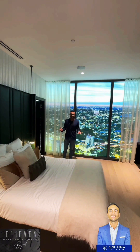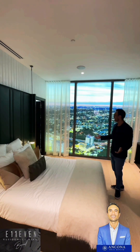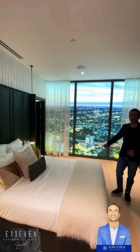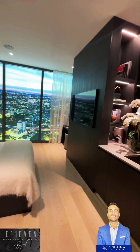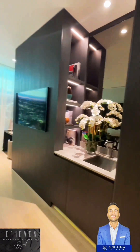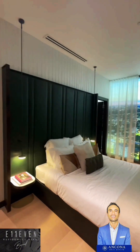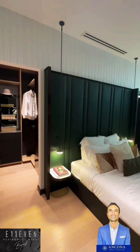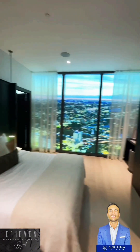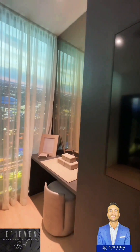Look at this beautiful place — floor-to-ceiling windows, an amazing bed, and the view is outstanding. The decoration is unbelievable. And why is this important? Because these units are actually going to come fully furnished. So once you get yours, you can expect to see exactly what you're looking at right now.